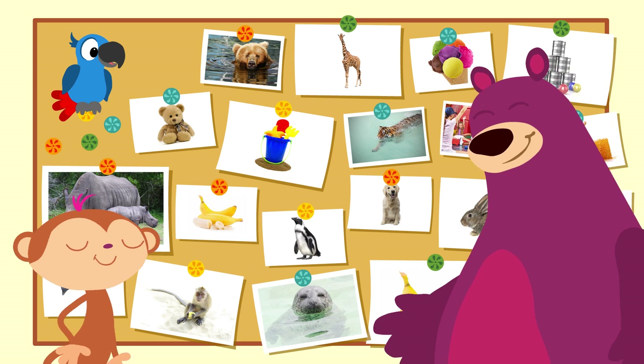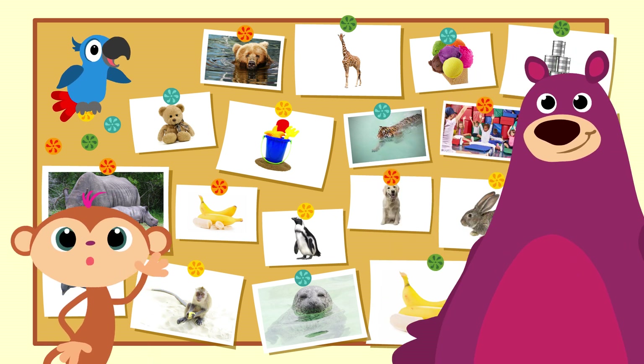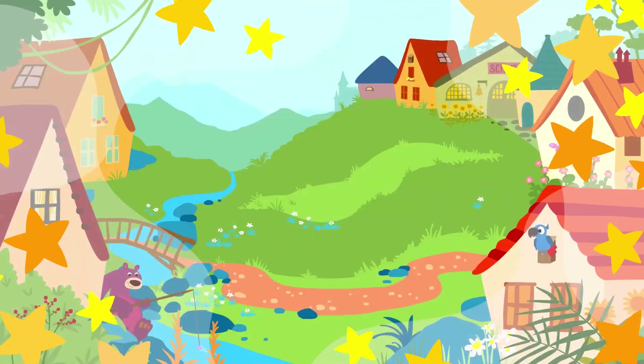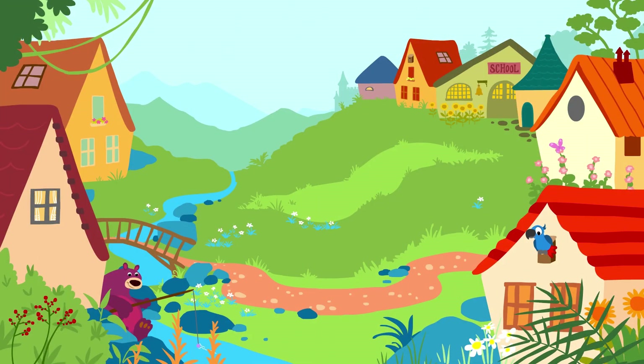Goodbye, everyone. See you next time. Bye! Zoo Zoo, Story Zoo Peek-a-boo, peek-a-boo, boo! Bye, Toby. Bye, Peppa. Bye, Box the Bear. Zoo Zoo, Story Zoo — Goodbye to everyone there. Bye-bye!